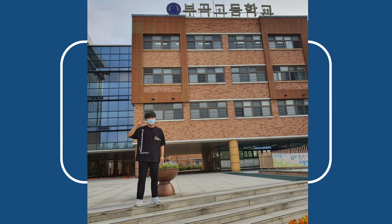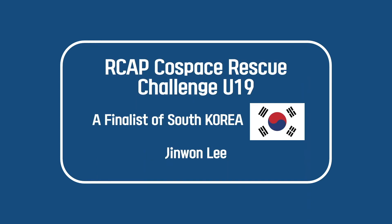Can you see the picture? The boy in black clothes is me. The reason that I wear a mask is to protect myself from COVID-19. Keep wearing a mask when you go out. The building behind me is my school. The name is Bugok High School. Korean students go to school even though COVID-19 is still spreading. How about your country? I want to hear your answers.